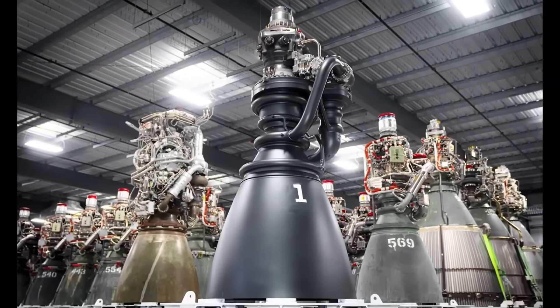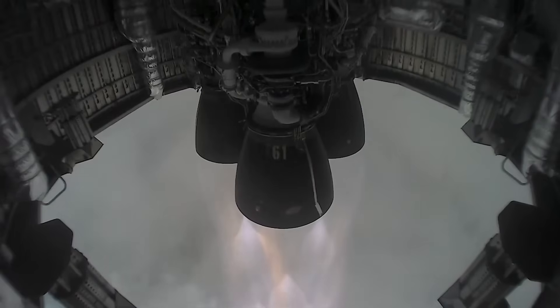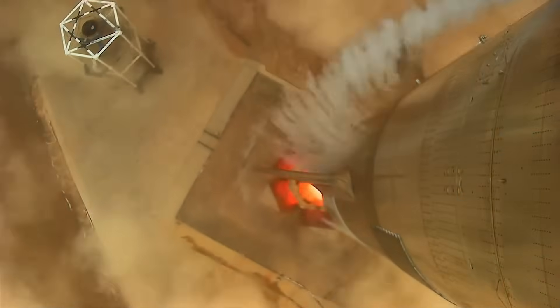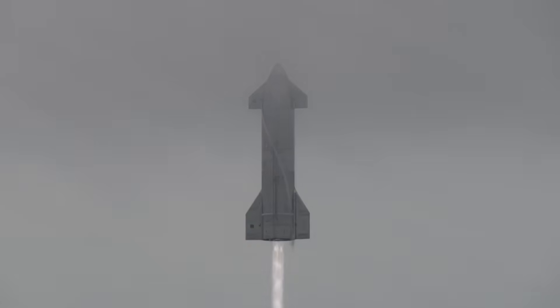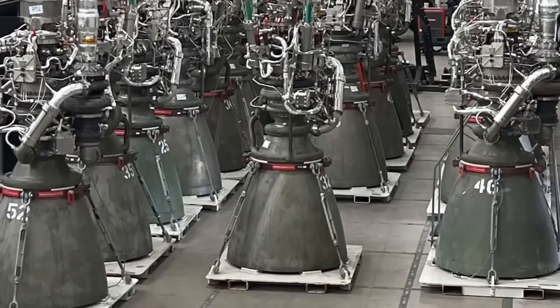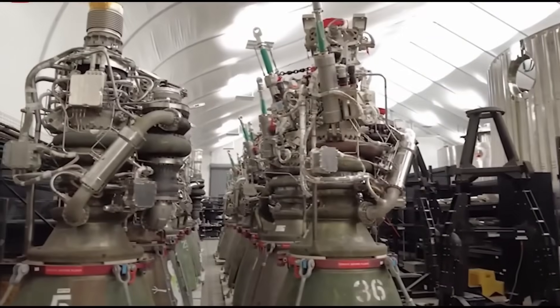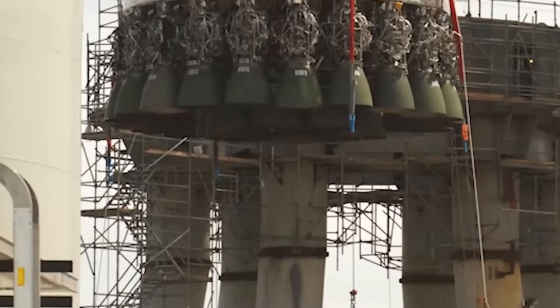SpaceX has been continuously improving the Raptor engine through multiple iterations, each bringing enhancements in performance, reliability, and manufacturability. The first-generation version, Raptor 1, powered the early test flights of Starship prototypes, including the high-altitude hops conducted in 2020 and 2021. It introduced the full-flow staged combustion cycle technology in an operational rocket engine, but had limitations in complexity, manufacturing cost, and efficiency. Raptor 1 produced approximately 185 metric tons of thrust per engine and operated at a chamber pressure of about 270 bar, around 3,900 pounds per square inch. Its specific impulse was around 330 seconds in vacuum and approximately 290 seconds at sea level. However, it had a shorter lifespan than later versions and required increased maintenance after each flight.